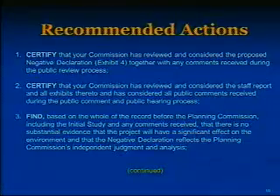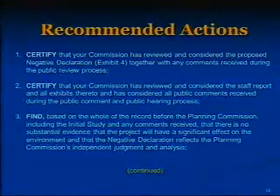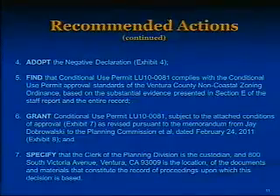Find, based on the whole of the record before the Planning Commission, including the initial study and any comments received, that there is no substantial evidence that the project will have a significant effect on the environment, and that the negative declaration reflects the Planning Commission's independent judgment and analysis. Adopt the negative declaration. Find that Conditional Use Permit LU10-0081 complies with the Conditional Use Permit Approval Standards of the Ventura County Non-Coastal Zoning Ordinance.